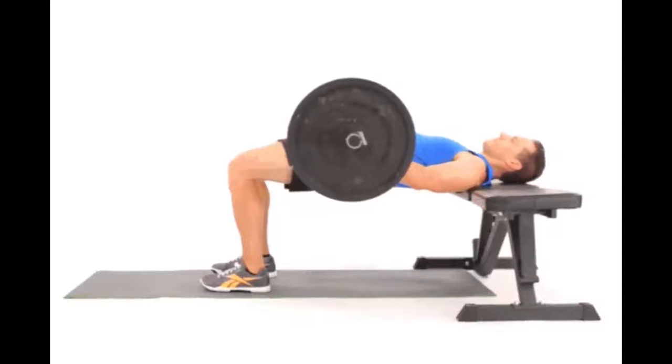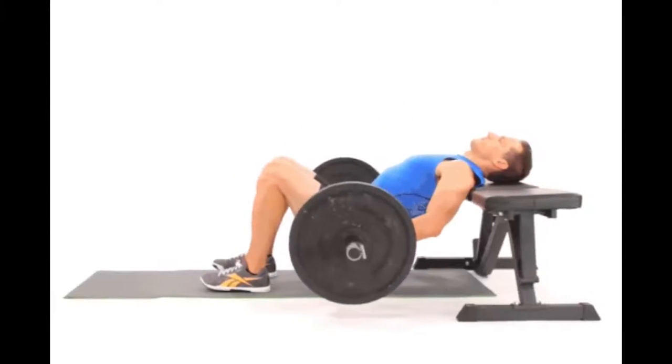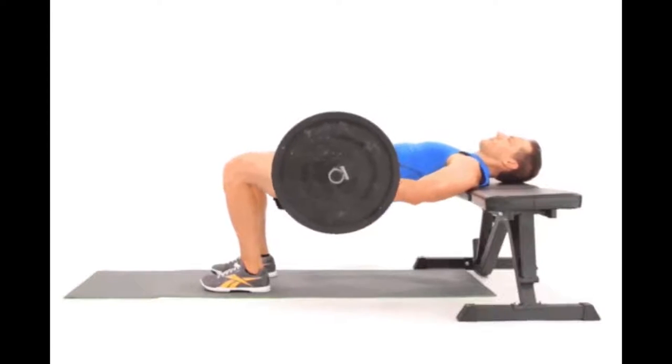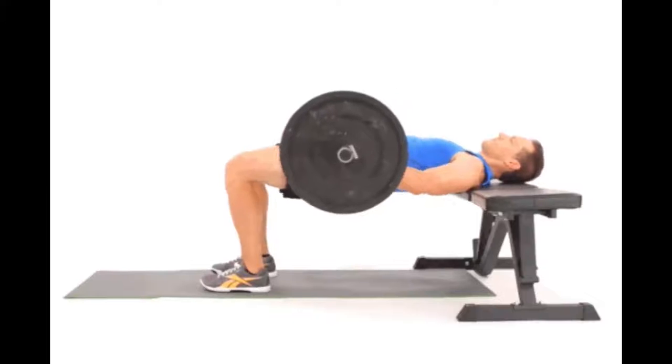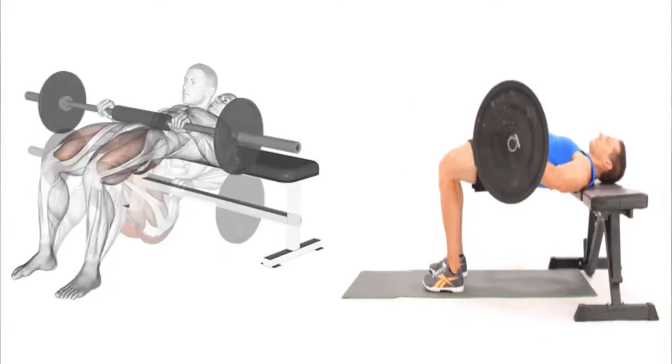Exercise 2: Barbell Hip Thrust. Sets and reps: three sets of 10 reps. Hip thrusts will improve your hip mobility, glute strength, as well as your thrust capacity, which can be quite useful during sex for obvious reasons.